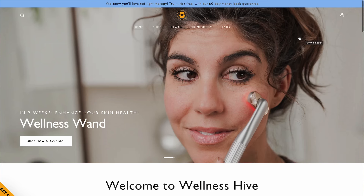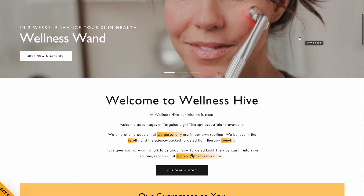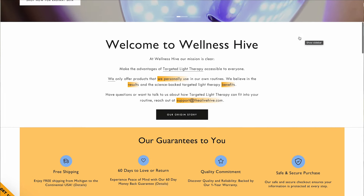Let's talk about a new device that I'm starting to implement into my skincare routine that I'm super excited to share about. I'm partnering today with Wellness Hive for this video. You guys may remember that I've done a video about this device before. On my channel, I always share my honest opinions — I do my own research, I use the product, and let you guys know 100% the truth of what I think.